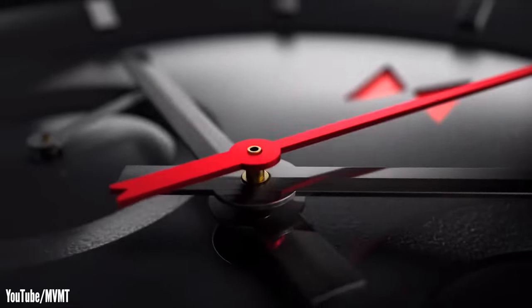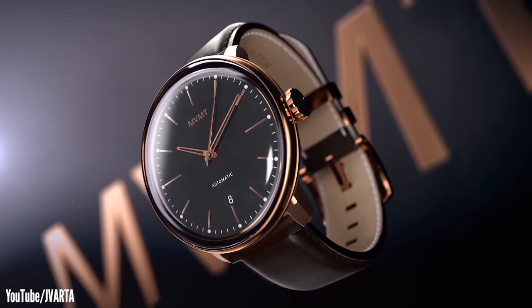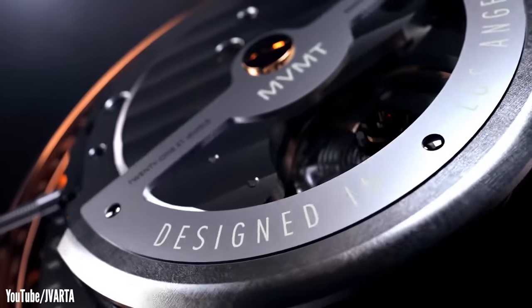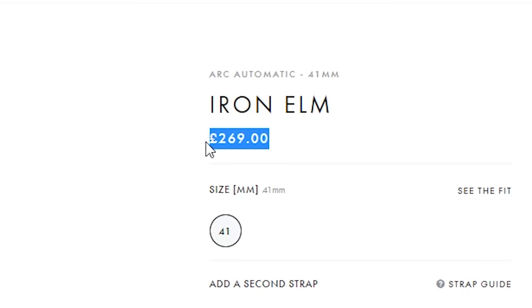MVMT have released a string of wristwatches since 2018 that do look a bit less generic, including their first automatic watch named the Arc Automatic. It's the model a certain YouTuber sold his soul to promote a while back, claiming it was better than Rolex. I've been somewhat curious about that particular model for a while, hoping I can give them some sort of second chance. However, I never grabbed one because I thought the price was really steep. In the UK, the Arc currently retails for £269, which is pretty expensive for a fashion watch, so I never bothered picking one up.